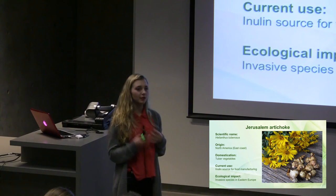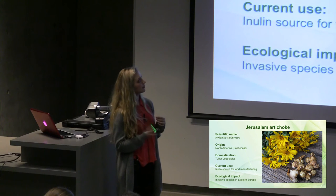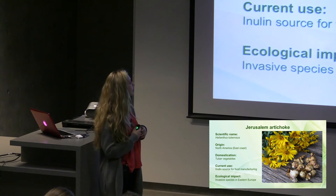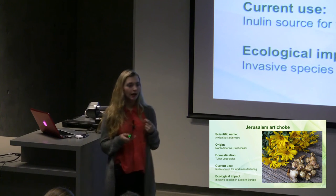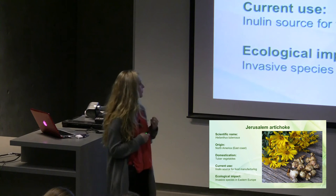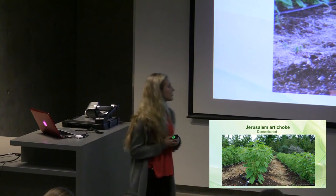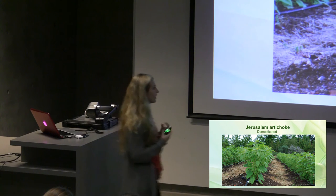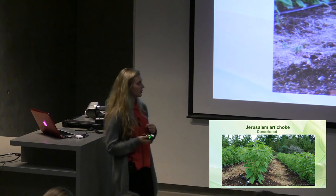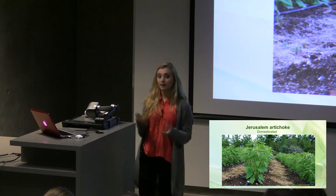Jerusalem artichoke is a species that we studied. The common sunflower has allelopathic chemicals, but a lesser known relative is Jerusalem artichoke. The Jerusalem artichoke, scientific name Helianthus tuberosus, originated from North America and was transferred to Europe because of the tubers it produced. They were domesticated for their tubers, similar to the potato tubers we eat today. Native Americans used to garden these Jerusalem artichokes. When they were imported into Europe around the 1600s, they were a widespread crop. But when the potato took over, they became a lesser crop and eventually escaped cultivation, becoming invasive in Europe.